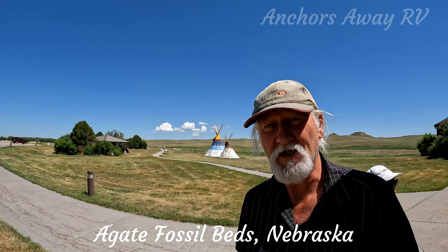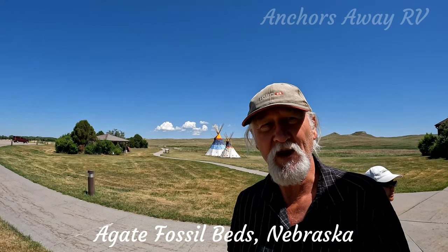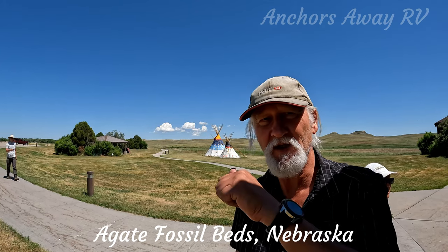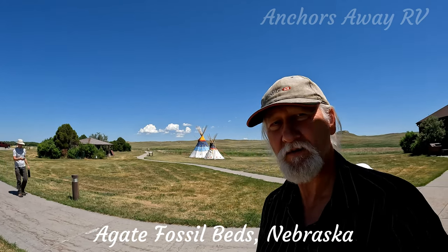Welcome back, I'm Brent and this is Anchors The Way RV. Today we're at Agate Fossil Beds in Nebraska, so come with us, let's go have a look and find out what's going on.